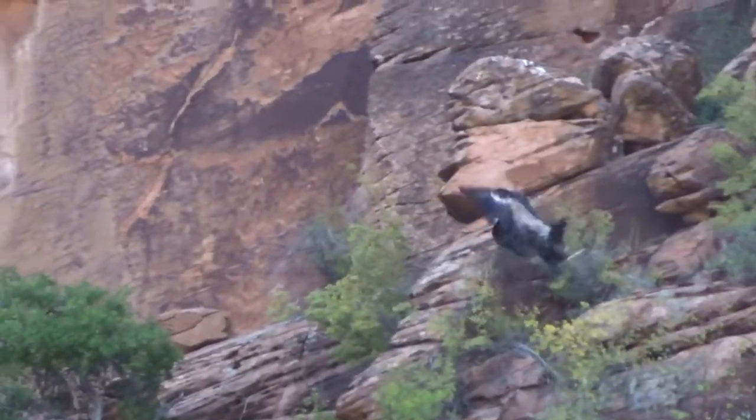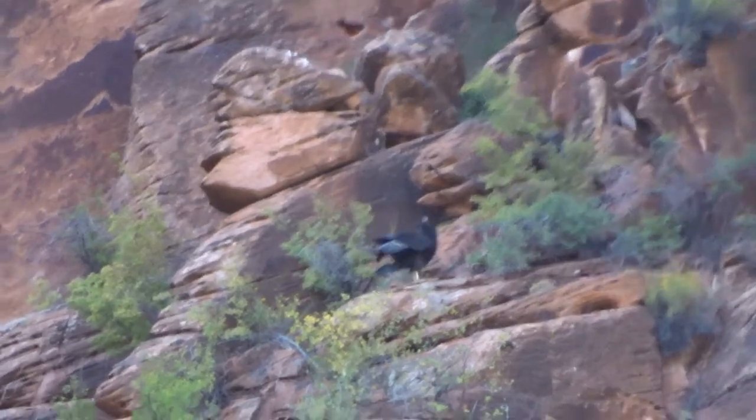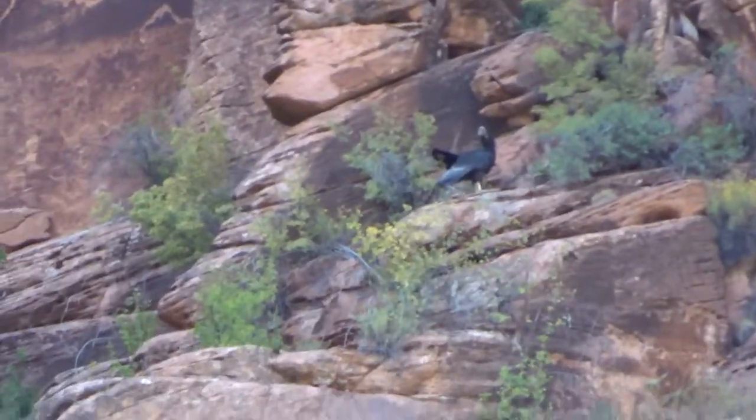He says, oh crap, I gotta land. Yeah, there we go. Watch out, watch out, watch out! That's awesome, that was so close. I want to watch out — well, you don't have to wait.